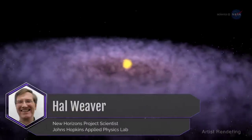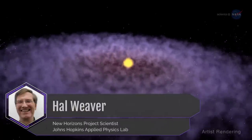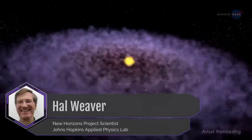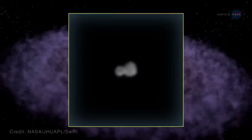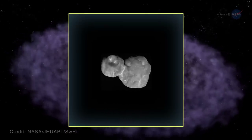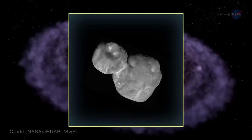New Horizons project scientist Hal Weaver of the Johns Hopkins Applied Physics Lab notes three wondrous impressions about this 22-mile or 35-kilometer-long primeval object. First, this is the most primitive object ever encountered by a spacecraft – meaning the least changed since the time of the solar system's formation.